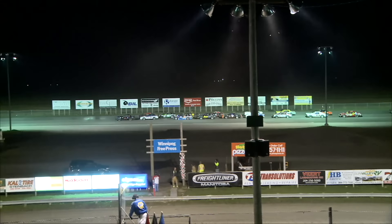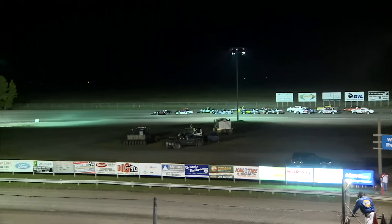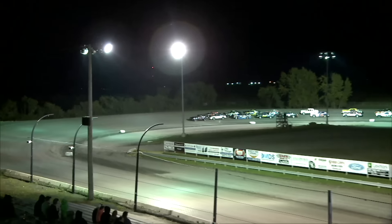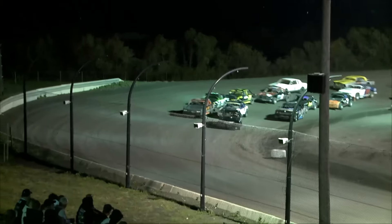All right, I believe we got them lined up. We've got three laps done already — only took eight and a half minutes. We've got 12 to go and about six minutes and 20 seconds to do it in. We're going back to green for Speedy Glass — here we go.